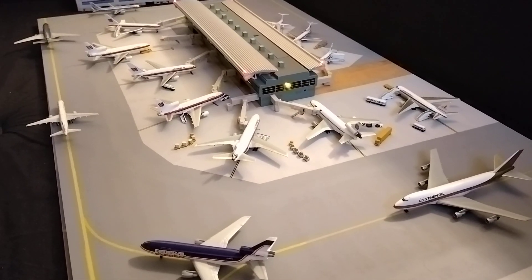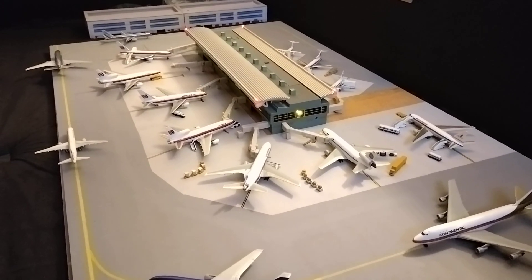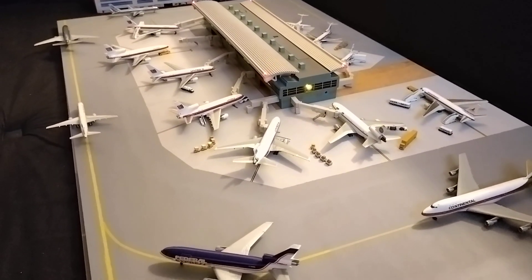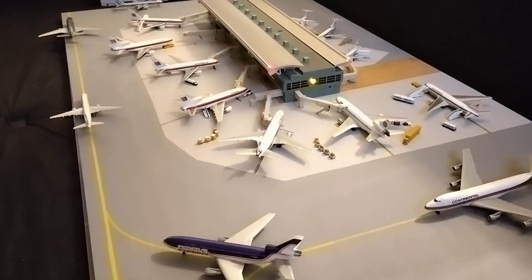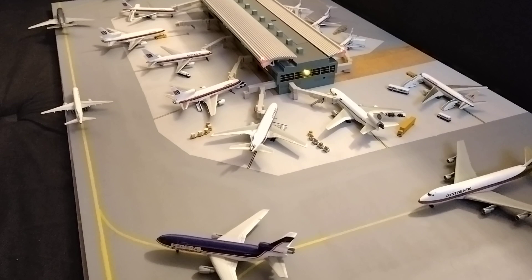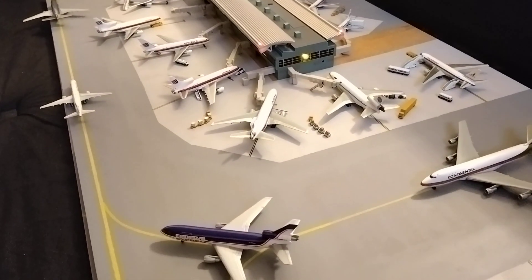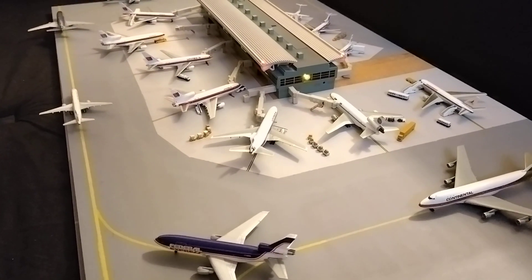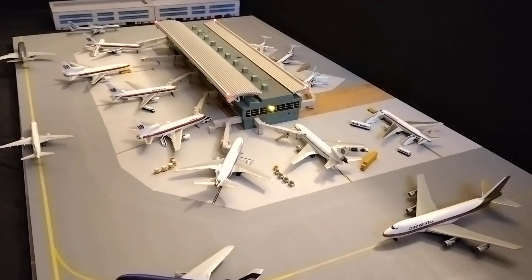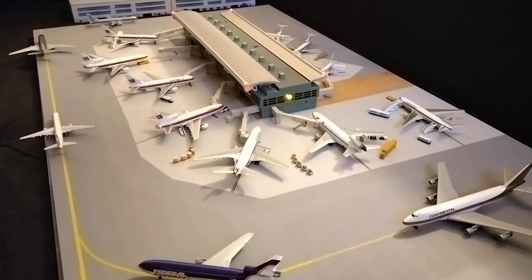Hi guys, welcome back to the next airport update. Next one in line today is the Chicago O'Hare retro update, and this will take place in around summer of 1988 at Chicago O'Hare. The layout is an exact representation of the airport at the time, and hopefully all the airlines and destinations will be a good representation of what would have been seen back in the day at Chicago.